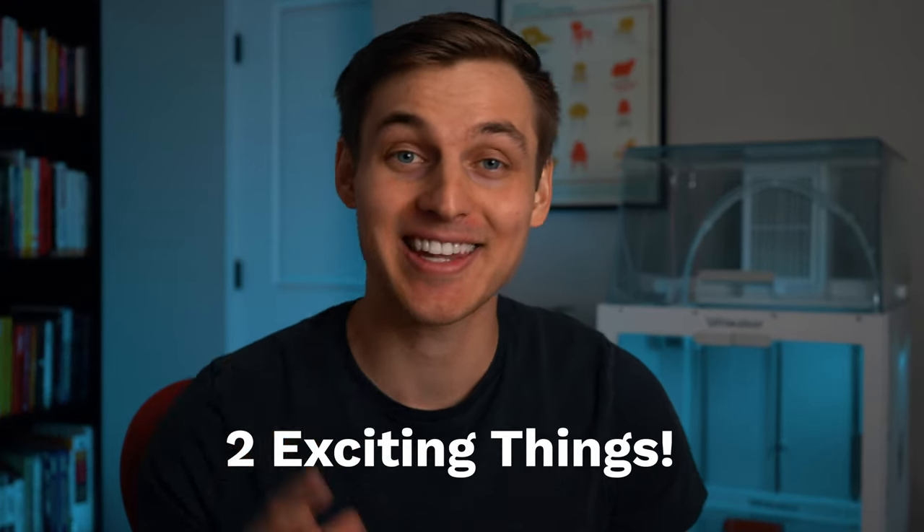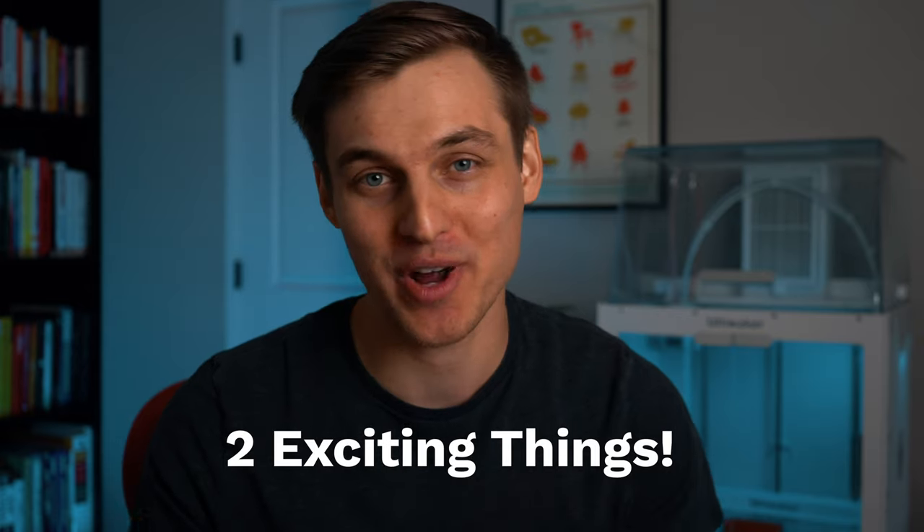I'll be back with a regular tutorial on Monday, but I have two quick things that I have to share with you that I just couldn't wait.